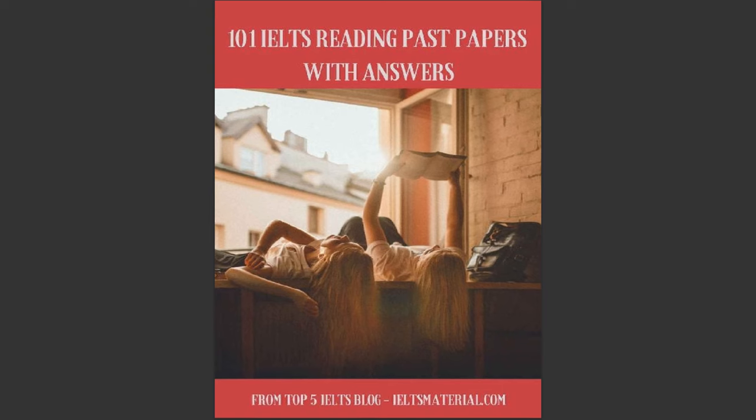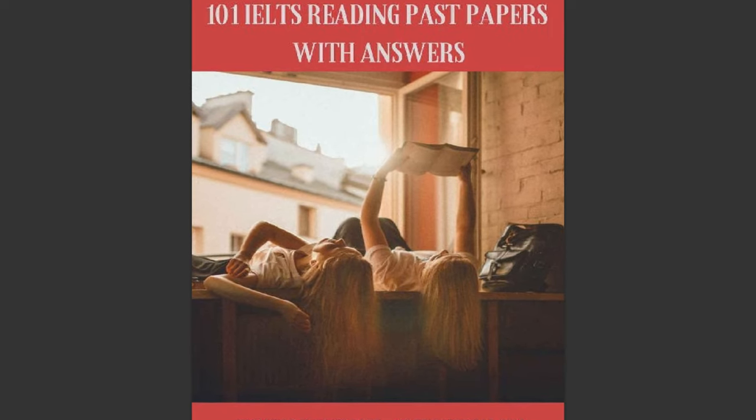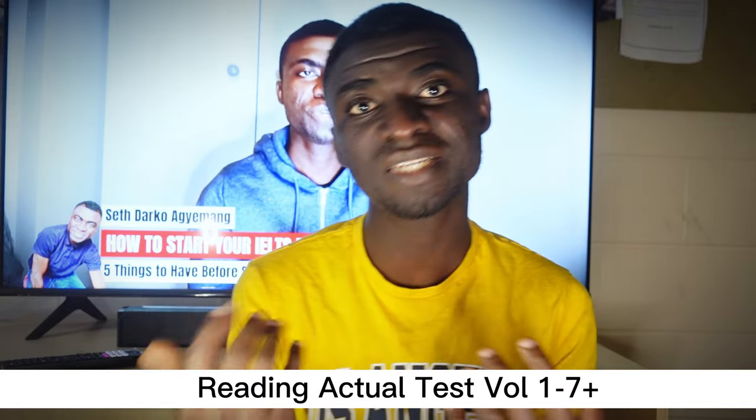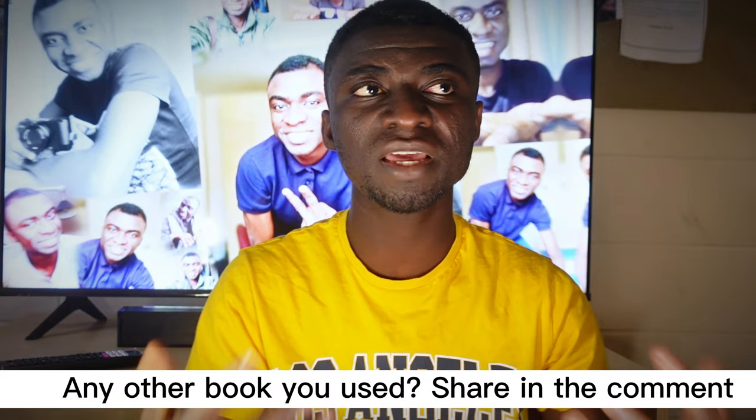Besides the Cambridge, I also recommend that you use the 101 IELTS Reading Past Papers. I recommend this practice material because, comparing the passages to that of the Cambridge, the 101 IELTS is much, much longer — it has much longer passages. So within 60 minutes, I try to work myself through all these longer passages and get the answers right. So if I'm able to work my way through these longer passages within 60 minutes, then how much more the standard passages? That's why I recommend you use these practice materials to go the extra mile. You can also find for yourself the Reading Actual Tests, which also comes with longer passages than the Cambridge. These are the three books I recommend if you want to have a fair understanding and an easy time with the IELTS academic reading test.